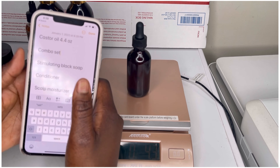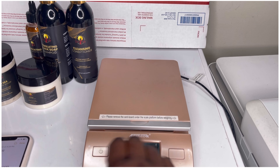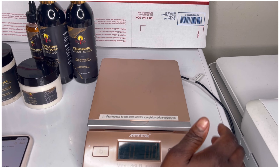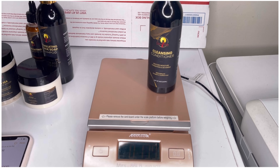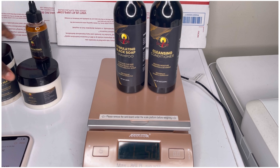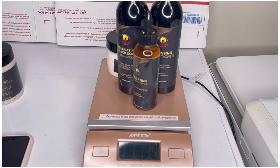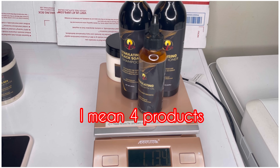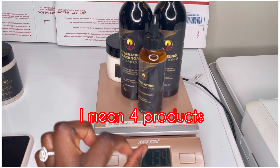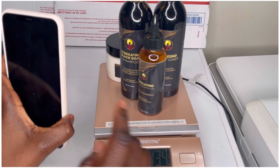Now I'm going to weigh the combo set. Every time you weigh a product, take it off and make sure the scale is back at zero. On my website I have a combo which includes a conditioner, a shampoo, a scalp moisturizer, and my oil. This combo set is one pound and thirteen ounces.